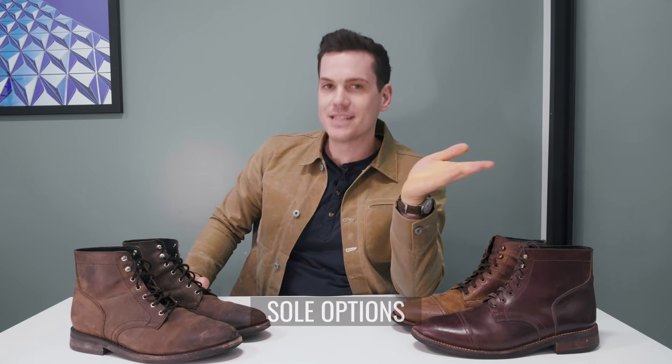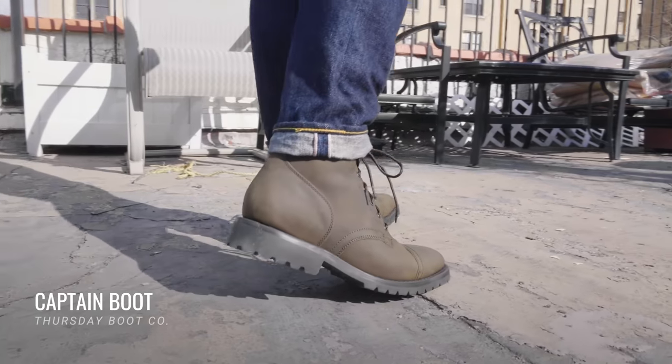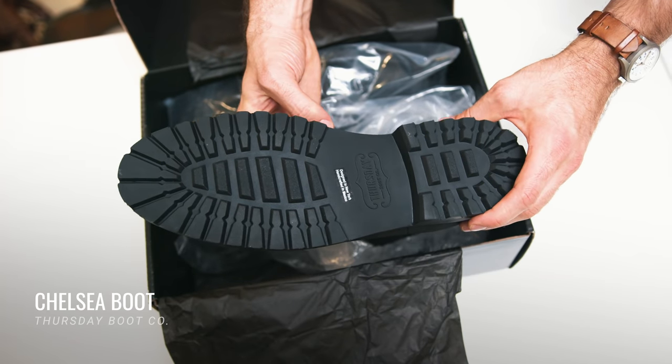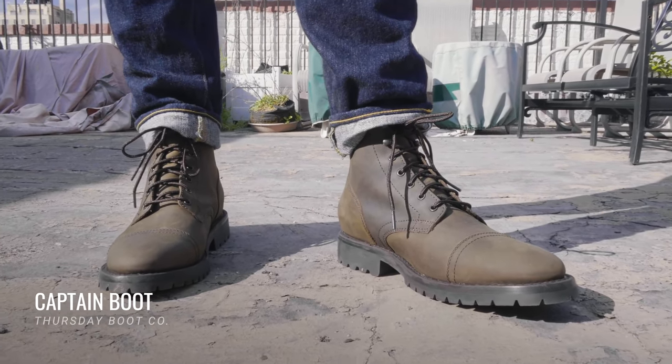The fourth difference is sole options. Right now, Thursday's newer sole — the Storm King — is only available on the Captain boot. I've also got it on my Legend Chelseas from Thursday, but you can't buy the President with this extra grippy, extra functional, extra tall sole at the moment. It's only available on four Captain leathers right now. That number might change, but currently you can only get the lugged Storm King sole on the Captain, not the President.